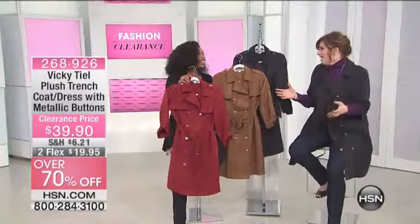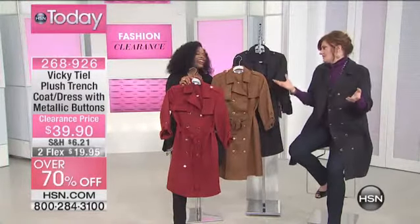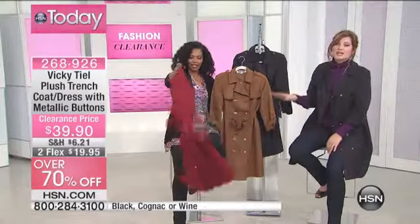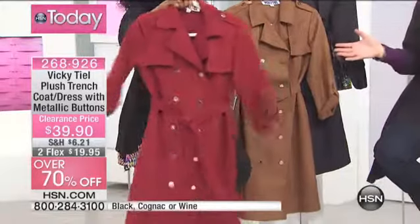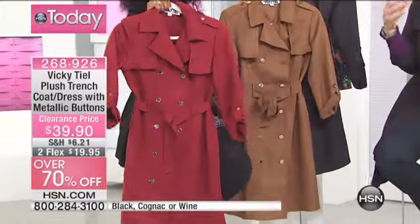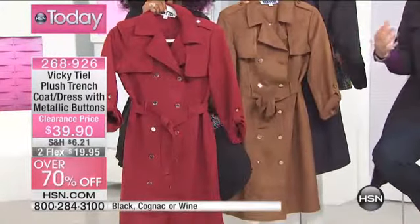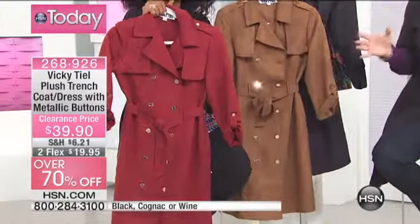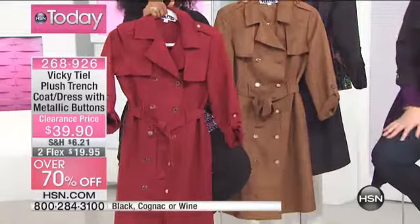All of us love a great buy, and especially the values we're doing today. When you look at this beautiful trench from Vicky Teal — Vicky Teal is just a Parisian icon. For over 40 years she has been leading the way in the world of fashion, and we are so excited to have her here with her exclusive collection.